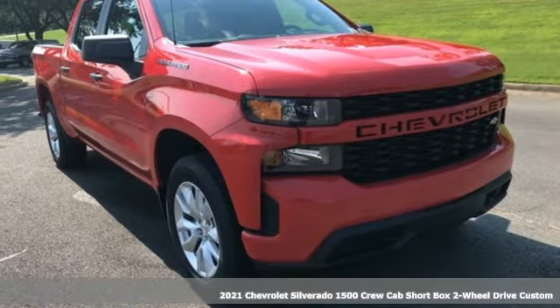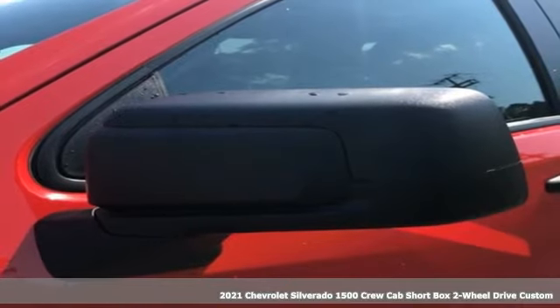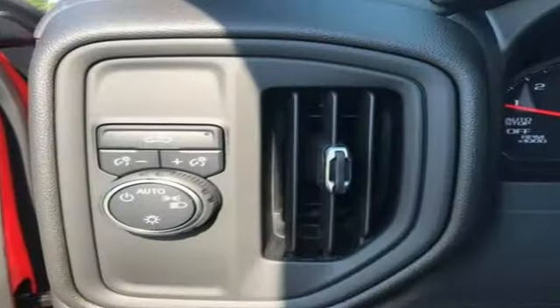It's a new 2021 Chevrolet Silverado 1500. The Silverado 1500 is built to last because you don't build a legacy on chance. And with features like these, every drive's a pleasure.